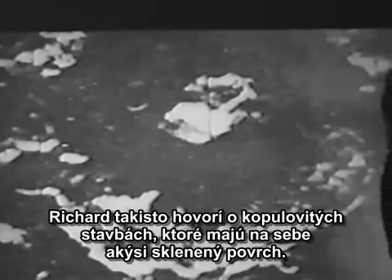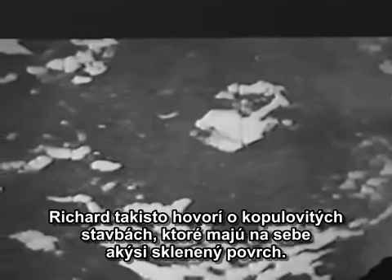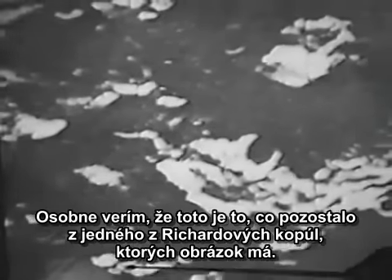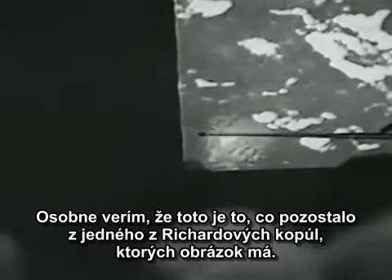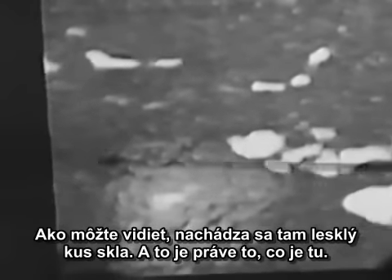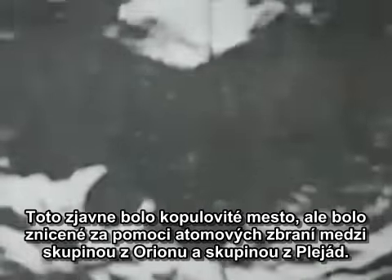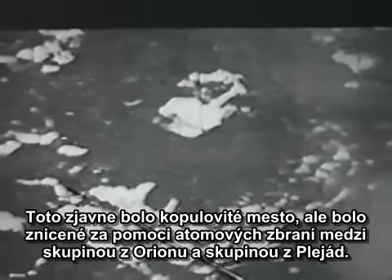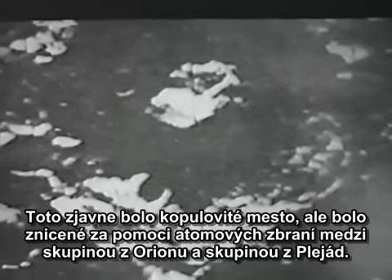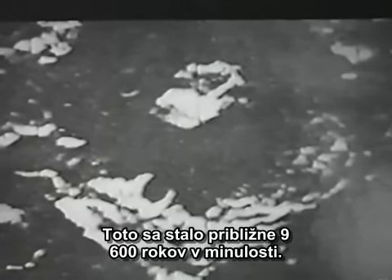Richard talks about his dome structures that had some kind of glass on them. I believe, and I'm told, that this is what's left of one of Richard's domes — with the long shards and the pieces hanging off. You can see there's a shiny spot of glass still in it. This apparently also was a domed city, but it was destroyed by particle beam weapons between what we now know as the Orion group and a group from the Pleiades. This happened approximately 9,600 years ago — full-out war.